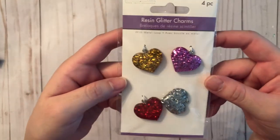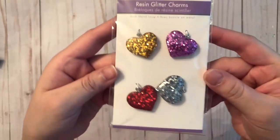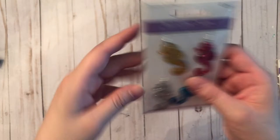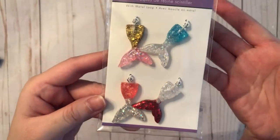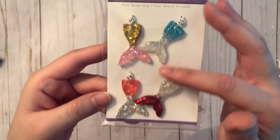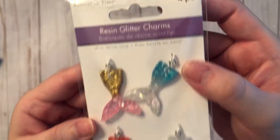Next I have some resin glitter charms. They come in a pack of four. These ones are hearts, then these are seahorses, and then some fish tails — or mermaid tails — and these ones are duo-colored, so they're really pretty. I like them, and they also come with a loop so they can be made into dangles or charms.